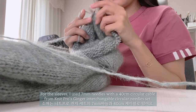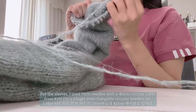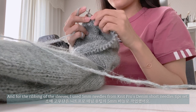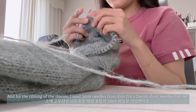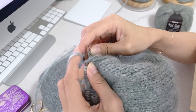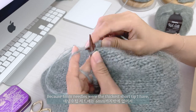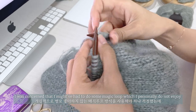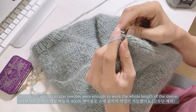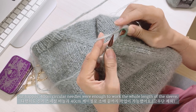For the sleeves, I used 7mm needles with a 40cm circular cable from Knit Pro's Ginger Interchangeable Circular Needle Set. For the ribbing of the sleeves, I used 5mm needles from Knit Pro's Denim Short Needle Tip Set. Because 6mm needles were the thickest short tip I have, I was concerned I might have to do magic loop, which I personally do not enjoy. But happily, 40cm circular needles were enough to work the whole length of the sleeve.